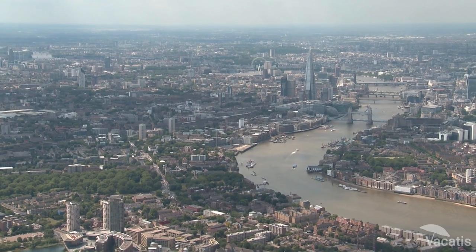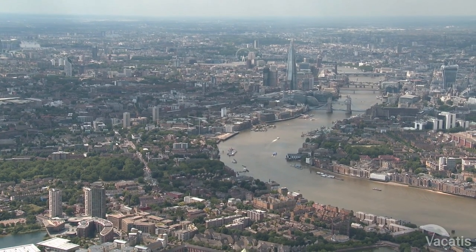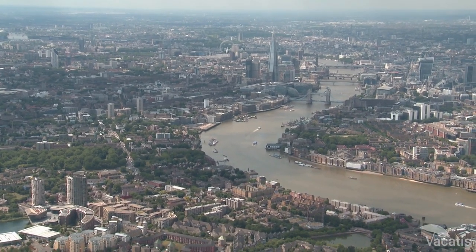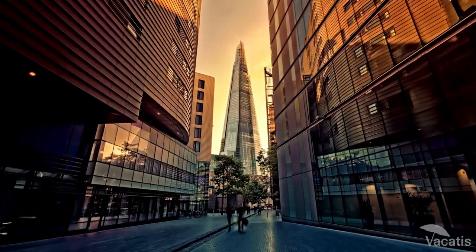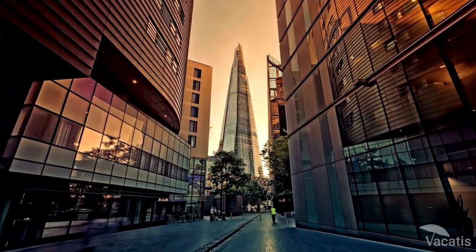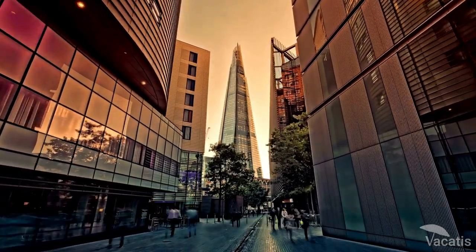It's worth noting that parking in central London can be expensive. It's also worth considering public transportation, taxi, or ride-sharing service to get to the Shard, as this can be a more convenient and cost-effective option. After the hassle of finding a parking spot, you wouldn't want to lose the opportunity to visit the Shard, so book your ticket in advance. We have listed the ticket links in the video description.